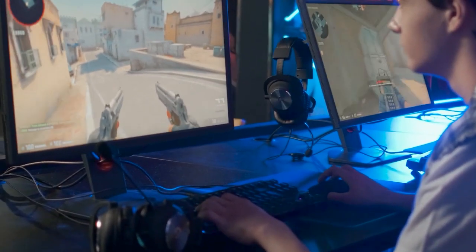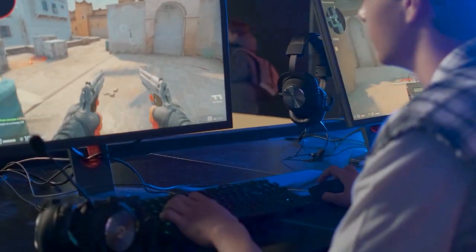Whether you're a casual or a hardcore gamer, these tips will help you take your gaming to the next level.